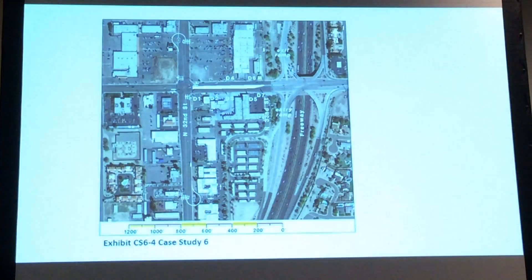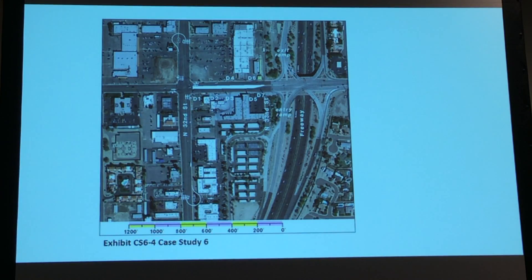So those were the two case studies. They said keep it short and stay under 15 minutes. Any questions for Larry?